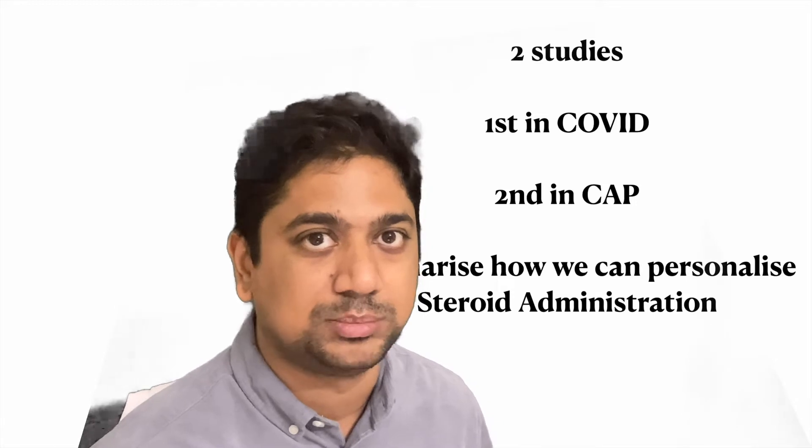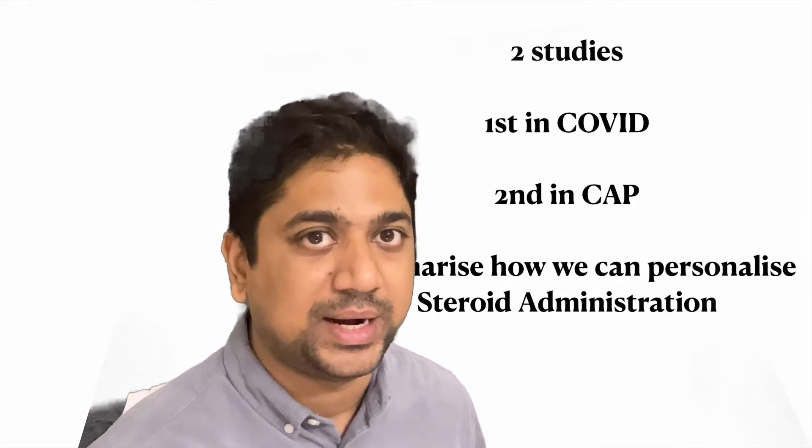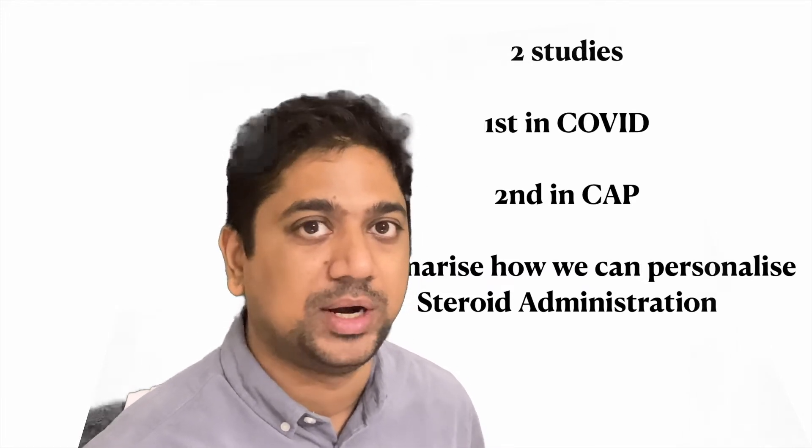Hello and welcome everyone. Today we'll be discussing steroids — how and when to use them in patients with community-acquired pneumonia. In the recent COVID-19 pandemic, steroids were the most effective drug in reducing mortality in patients who developed COVID-19 ARDS. Now that the pandemic has waned, we are discussing two recent studies published last month on steroids and pneumonia: the first on COVID-19, the second on community-acquired pneumonia.